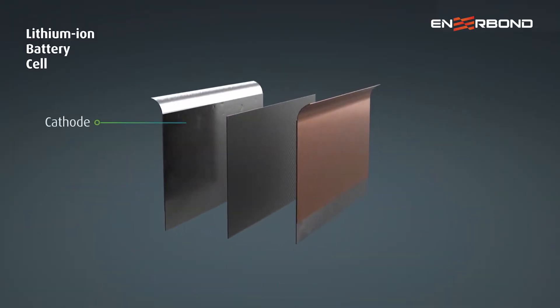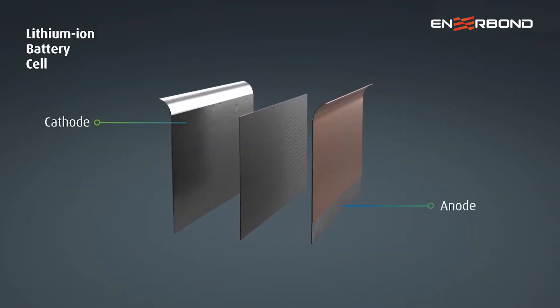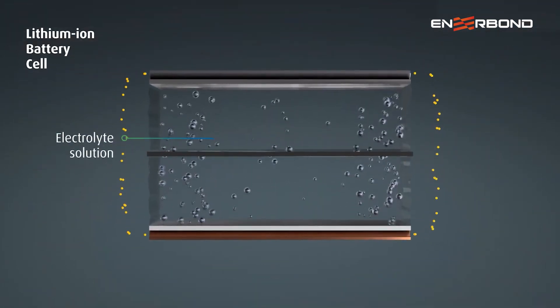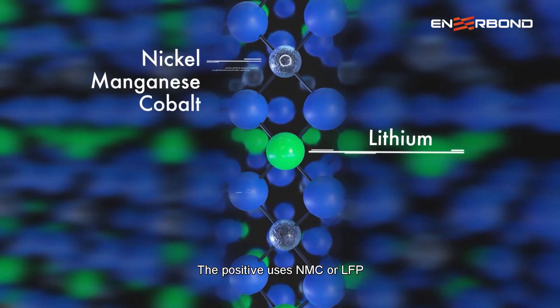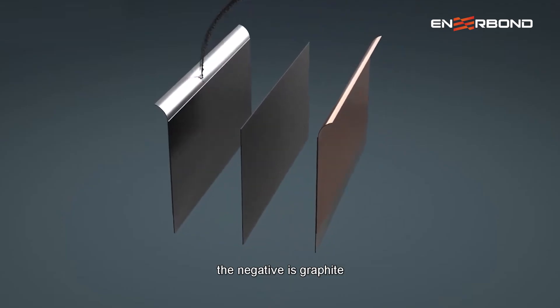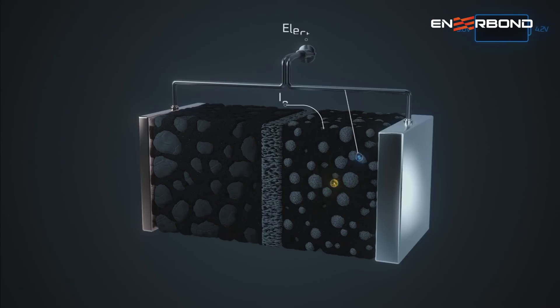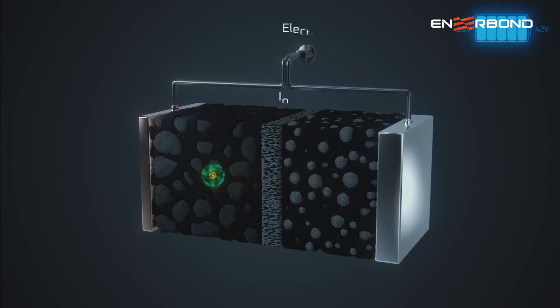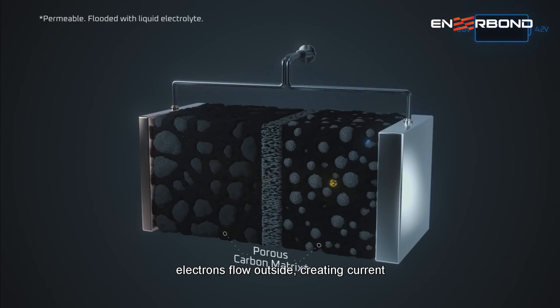Lithium batteries have a cathode, an anode, and a permeable polymer separator filled with liquid electrolyte. The positive electrode uses NMC or LFP; the negative is graphite. During charging, lithium ions move from positive to negative. During discharging, they return and electrons flow outside, creating current.